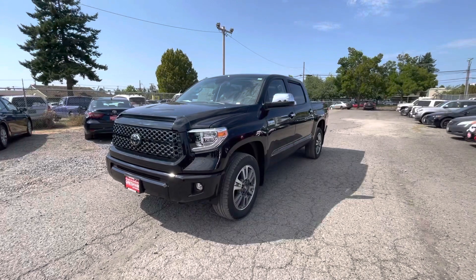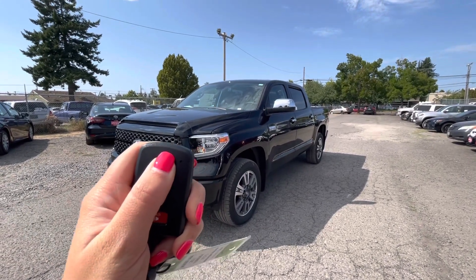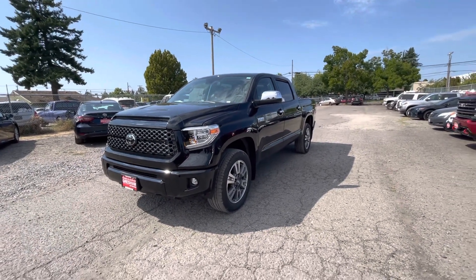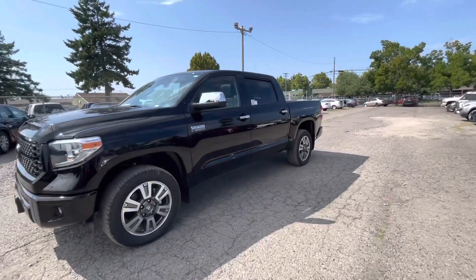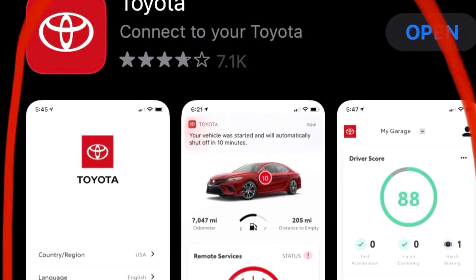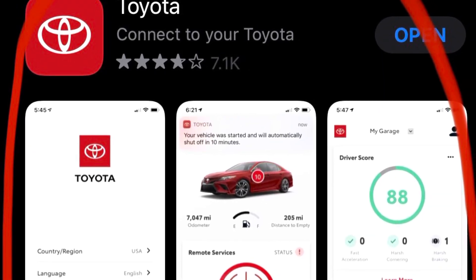The Platinum also has remote start. If you press the lock button three times — on the third time, press and hold — you'll see the lights start to flash and the truck will turn right on, which is obviously great for those cold mornings, or even the hot mornings too, to get that car cooled down. You can also download the Toyota Owners app and start your car right from your phone as well.